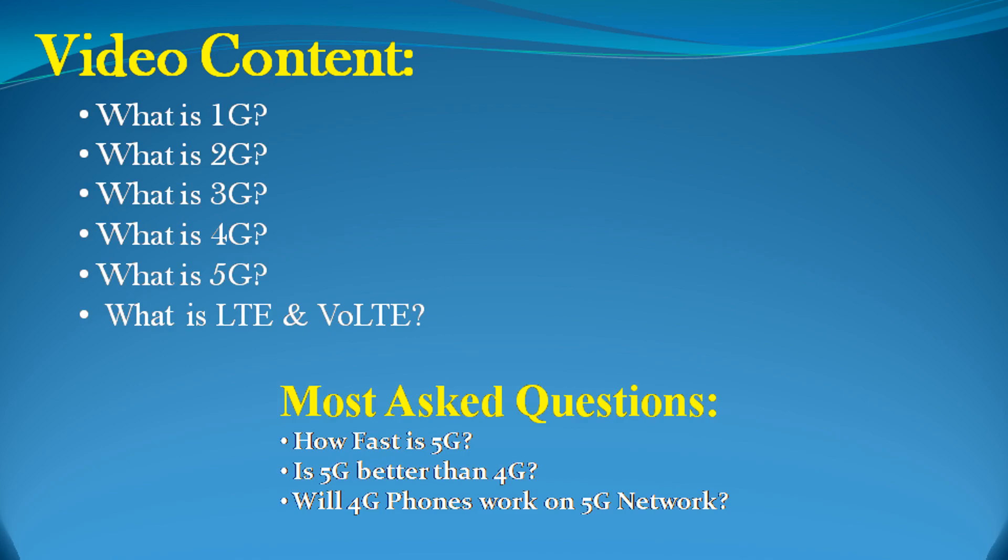In this video, we will learn what is 1G, 2G, 3G, 4G, and 5G, and what is the difference between them. We will also learn what is LTE and VoLTE. We will also answer: how fast is 5G, is 5G better than 4G, and will 4G phones work on 5G network.